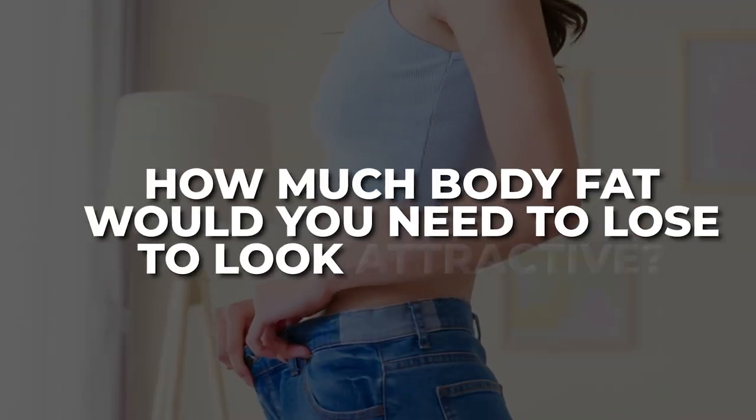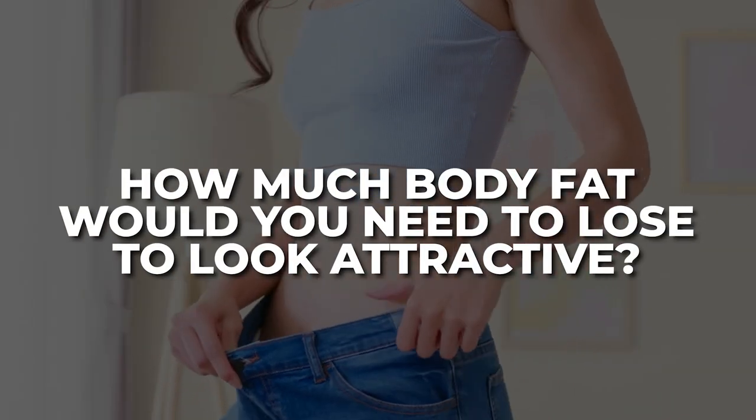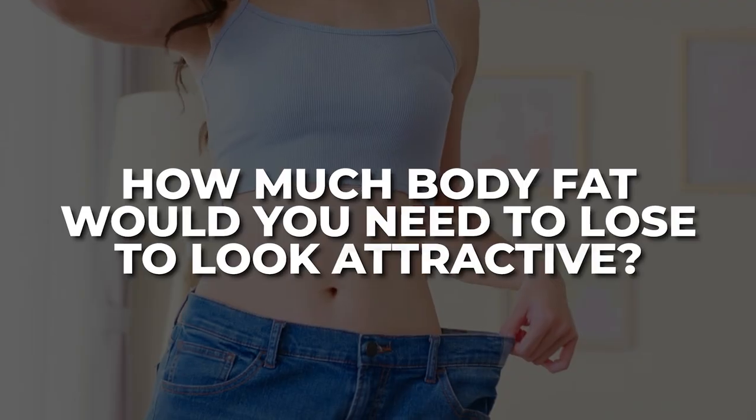How facial fat influences your looks, how much body fat you need to lose to look attractive, and is body fat and facial fat related? Let's look at this cool video by Quoves — I'm going to react to it.